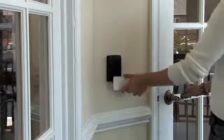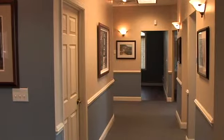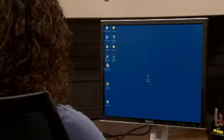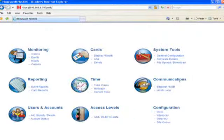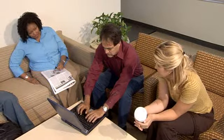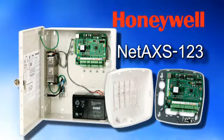Purchase the exact amount of protection you need now with the flexibility to easily add more doors as your business grows. And since it's web-based, it's a snap to learn. Just log on and access your system at any time from anywhere. Simple, scalable, and flexible — it's NetAccess 123, and it's exactly what Access Control should be.